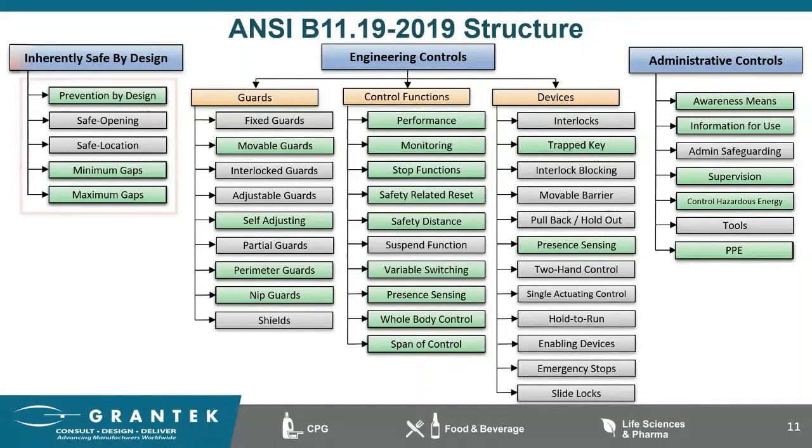Let's start from the beginning with inherently safe by design. The definition comes directly from the ANSI B11.0 standard and reads: a design measure that reduces risk, which is not susceptible to malfunction that will increase the risk of harm. This can be done by simply eliminating pinch points, redesigning the process, or removing human interaction altogether. For example, if you have a hazardous chemical and you can replace it with a non-hazardous chemical, you've made the process safe by design. Or if there's a hazard above your head but unreachable from the walking surface, it's inherently safe by design.